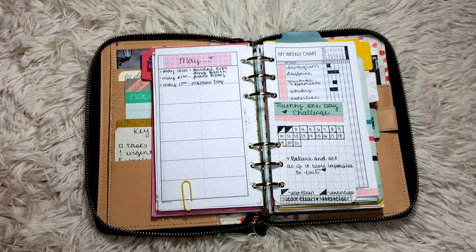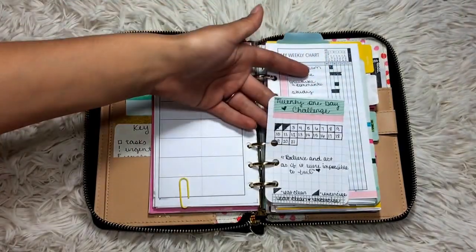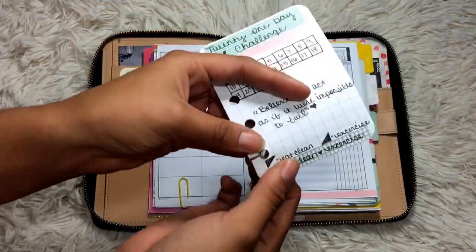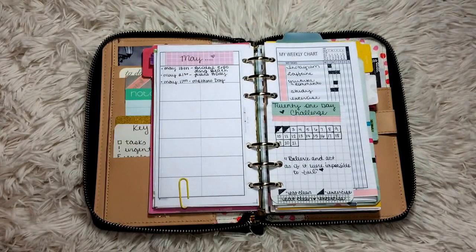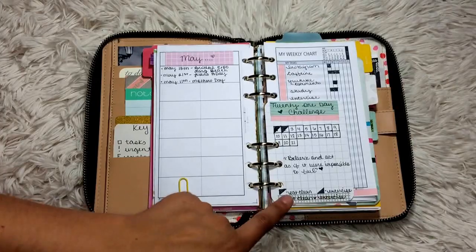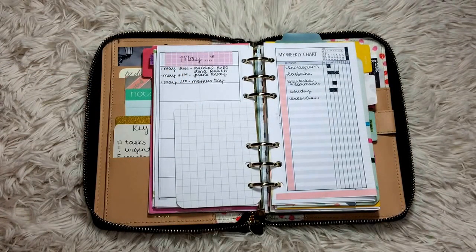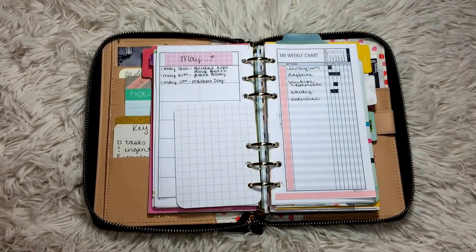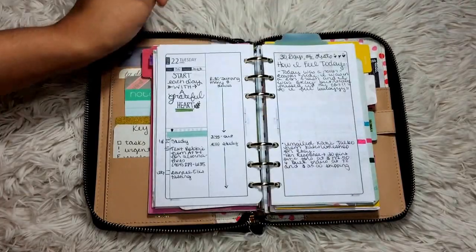I always have a page somewhere to track next month's important dates, since I don't plan months ahead. This is May's page — just important dates I'll write into my May calendar when I create it. I also have a 21-day challenge here. Project Life cards are wonderful for slitting and inserting — they're thick enough for that. It takes 21 days to create a habit, so I'm trying to eat clean and exercise for 21 days. My weekly chart tracks Instagram, caffeine intake, YouTube posts, comments and replies, studying, and exercise. Then I have two blank pages before my days begin again.